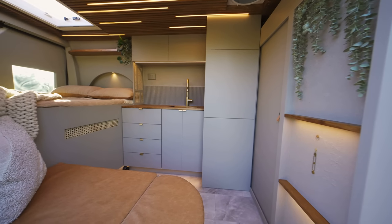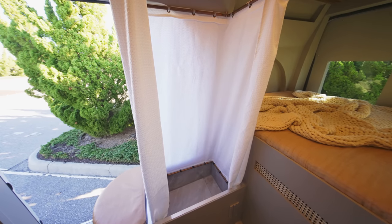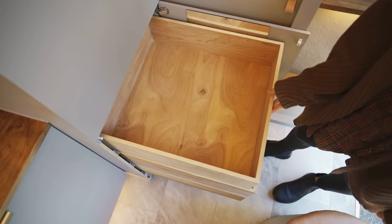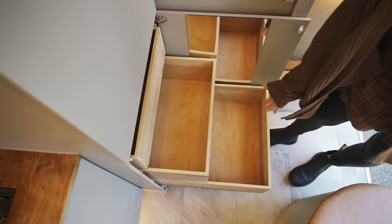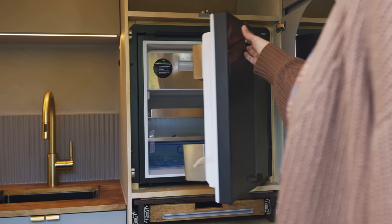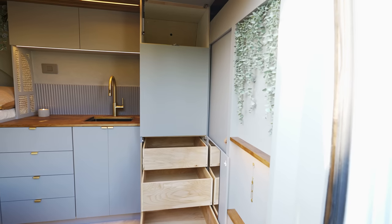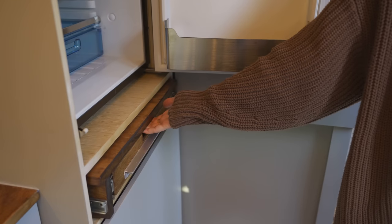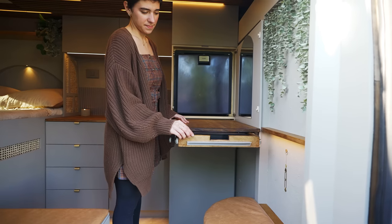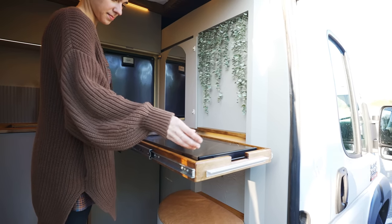Coming into the main living area, this van has an open layout with a fixed bed, a bench seat that converts to a shower, a kitchen, and a floor-to-ceiling unit with plenty of storage and a 65-quart Dometic refrigerator and freezer in the middle. Since this is a mid-wheelbase vehicle with limited space, under the fridge there is the first of two pull-out extensions to help maximize counter space.